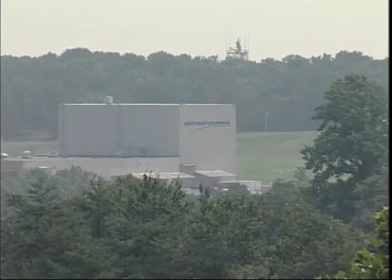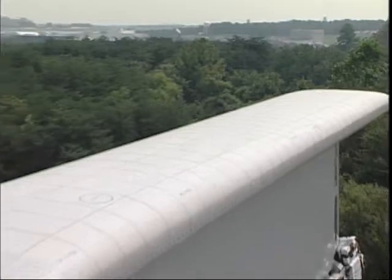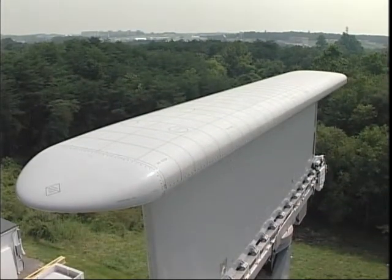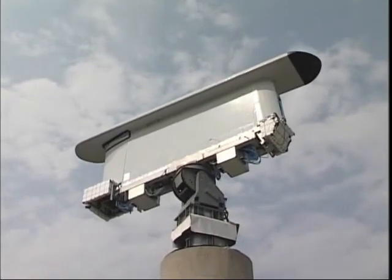At the Northrop Grumman facilities in Baltimore, Maryland, a new technology is taking shape that will radically alter the face of airborne surveillance systems. In this video, we'll introduce you to MESA — the multi-role electronically scanned array surveillance radar.